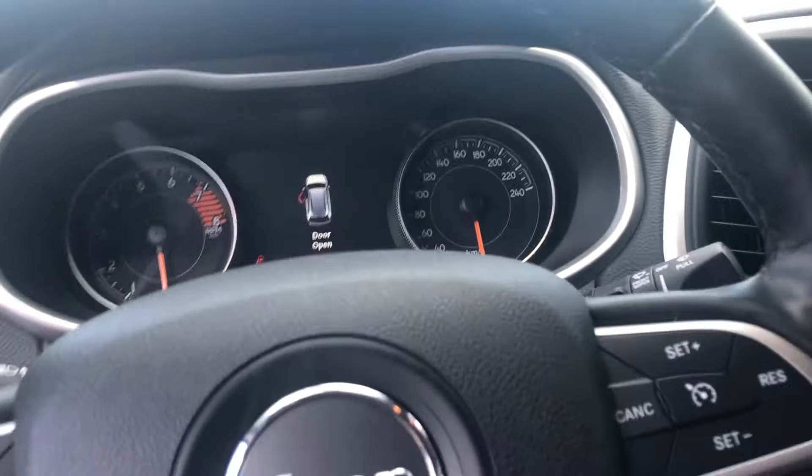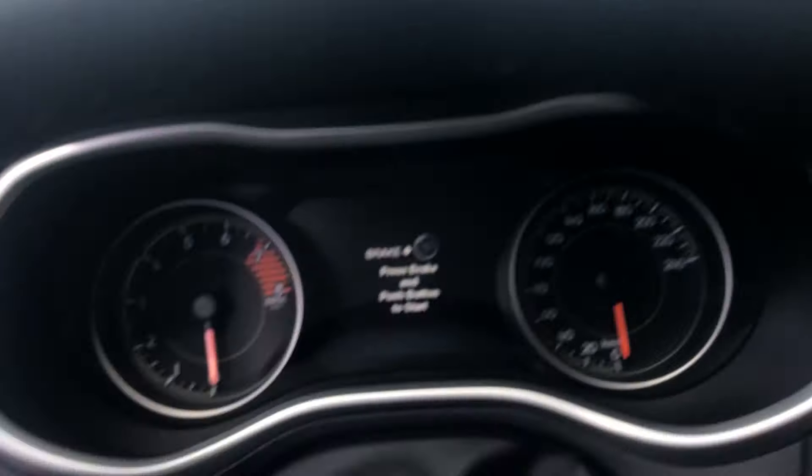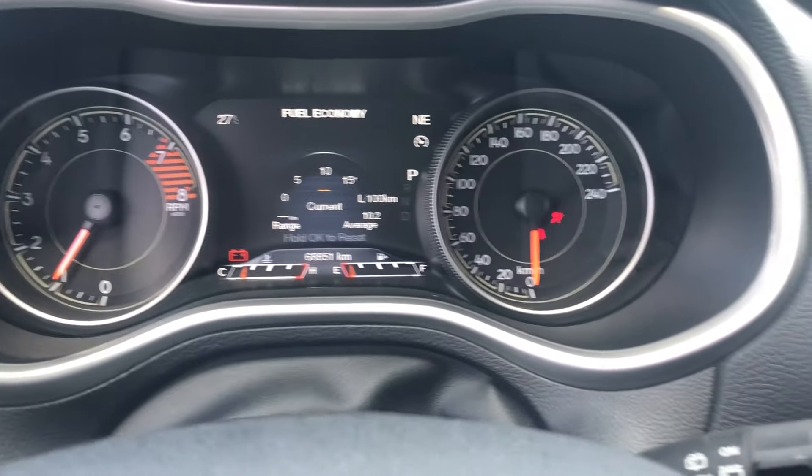It has an auto starter, and for a 2016 this only has 68,851 kilometers on it, so fairly low mileage for the age of the vehicle.